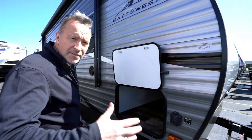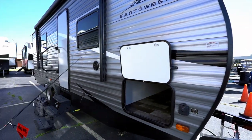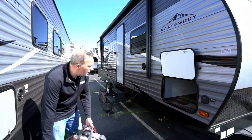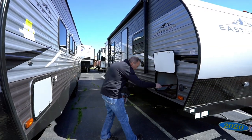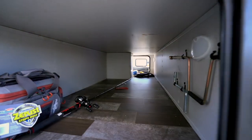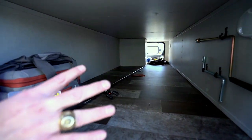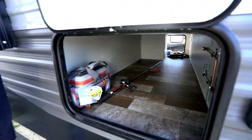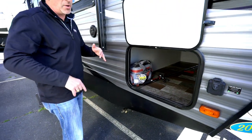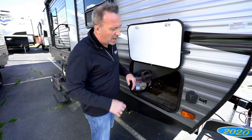People ask me: do you really have enough pass-through storage for what you want to do? So I wanted to show you this. I've got a nice long fishing rod I wanted to stick in here, and a little tackle box — look how much space you still have left. With this finished-off pass-through storage with the lights, you've got plenty of room for everything you need for the fishing trip, the hunting trip, hiking, biking. If you've got beach chairs and towels, it's a great spot for it.